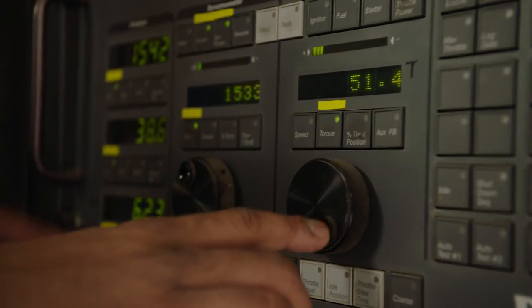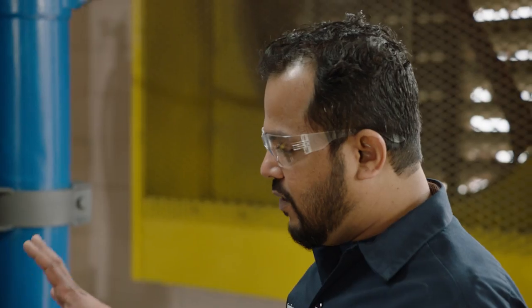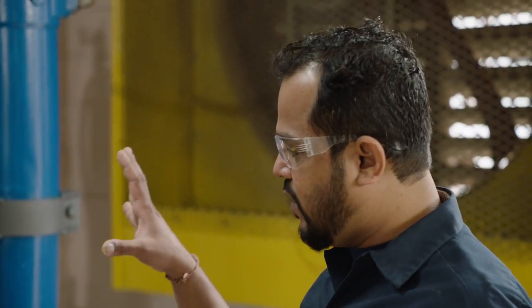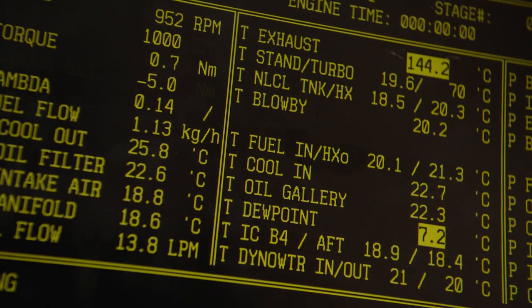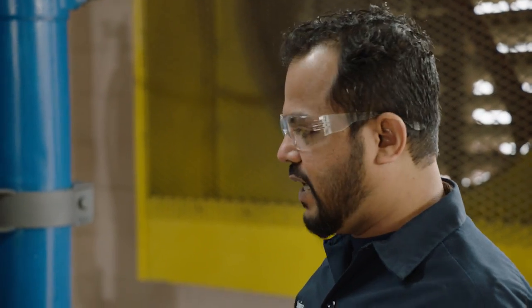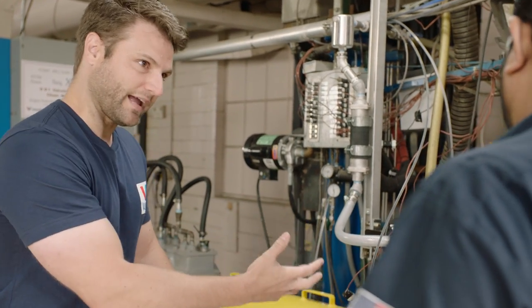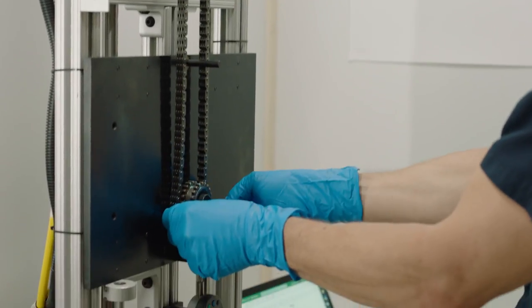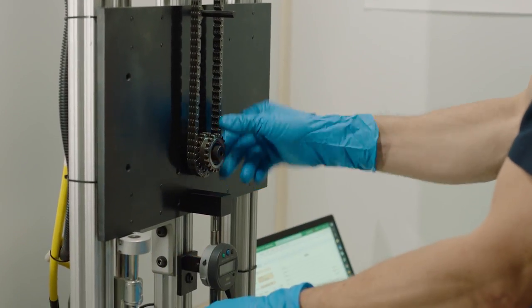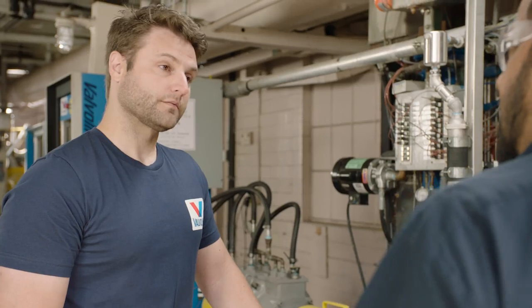All the operating variables are controlled — temperature, pressure, flows, speed, load, oil temperature, coolant, pressures — everything. Valvoline is trying to maximize the life this engine can have, and they measure the wear of the chain. Valvoline's motor oils lubricate these engines with the goal of minimizing wear throughout the engine — in this case, timing chain wear.